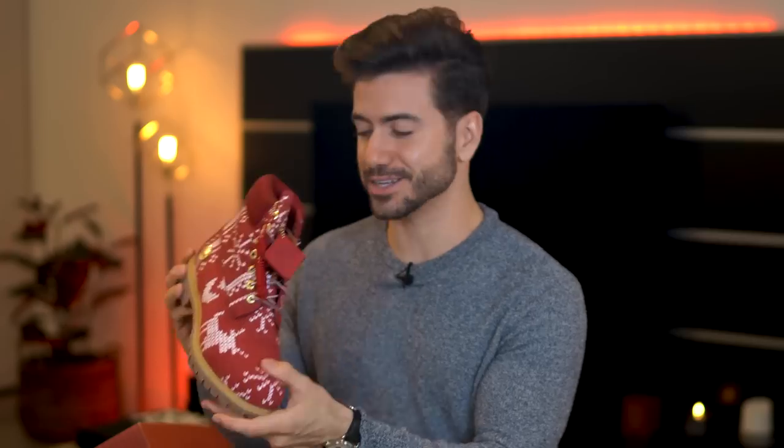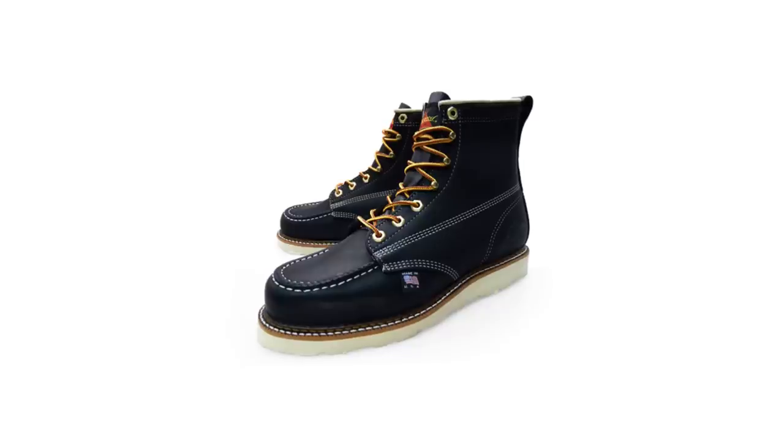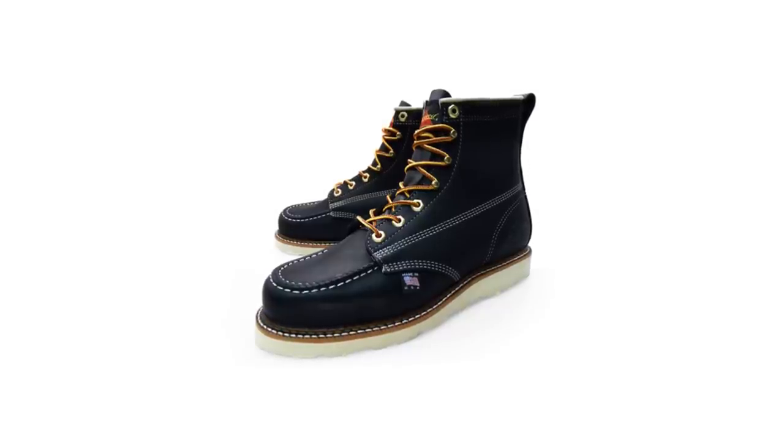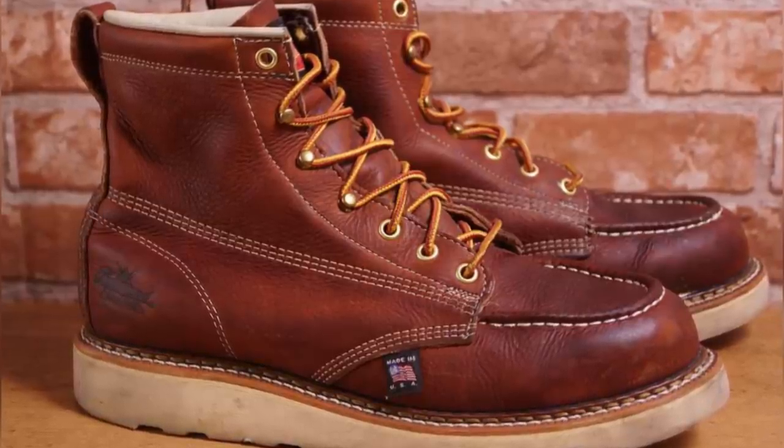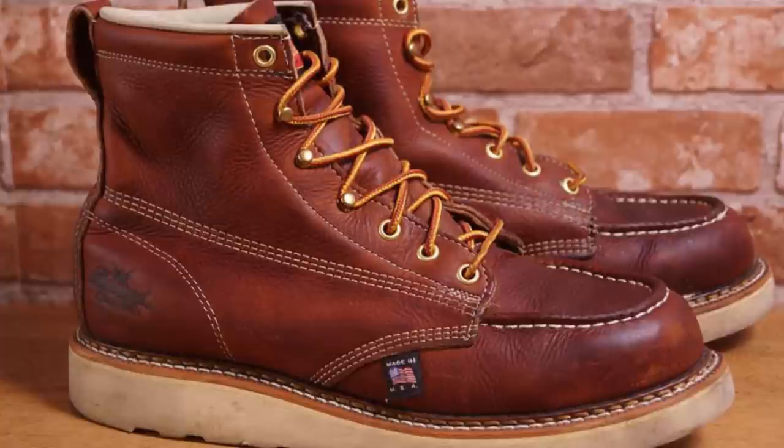I'm going to list everything in the description below so you guys can go and check them out, especially if you want to look good for the next Christmas time. These from Thorogood are also amazing and sold on Amazon, so you can get a pretty good deal for a quality piece. The reviews are great, and it's also a trustworthy brand, so it's an easy choice.